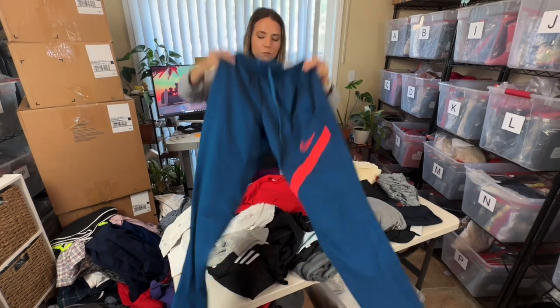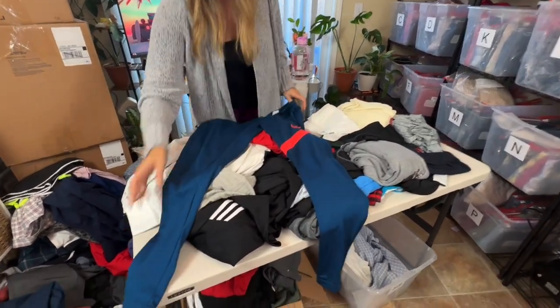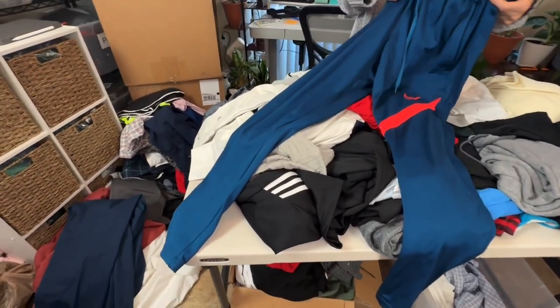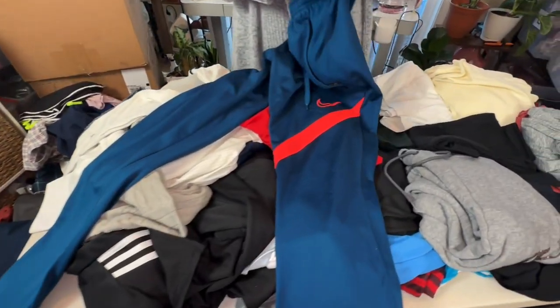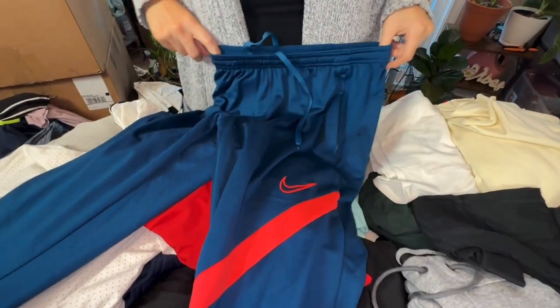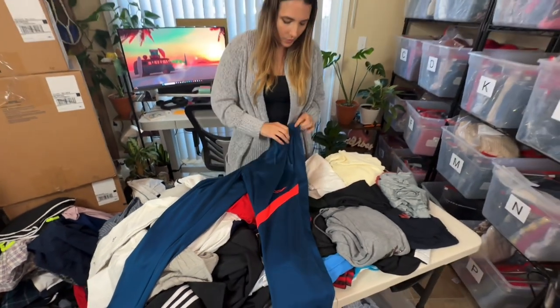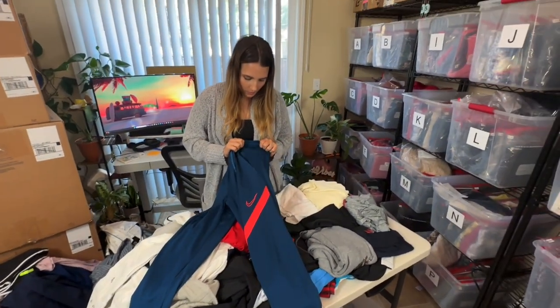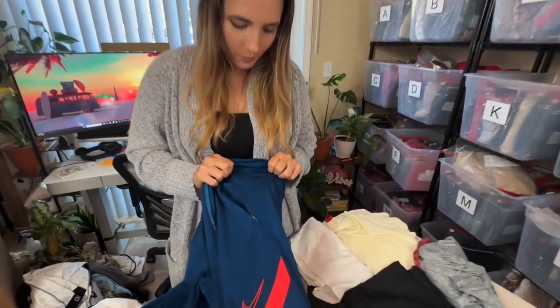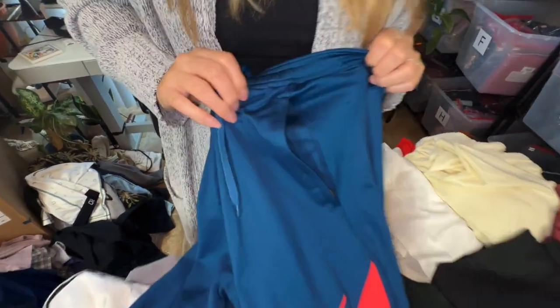Another pair of Nike — these are kind of fun and a little unique. These are Nike track pants/joggers in a size small. They look like they're in pretty good condition. They do have a little bit of wear here — my sweater shaver may be able to take that out. If not I'll probably only get about $15 for them.